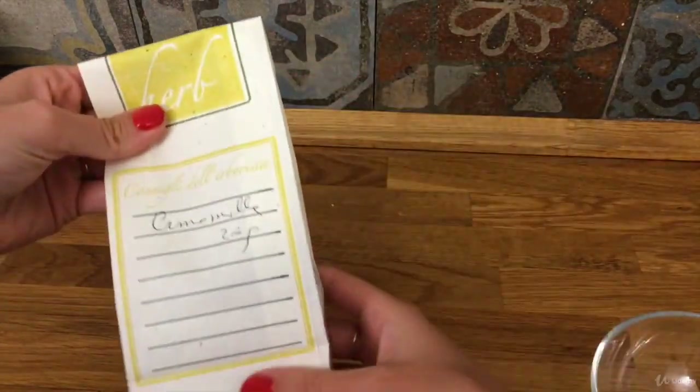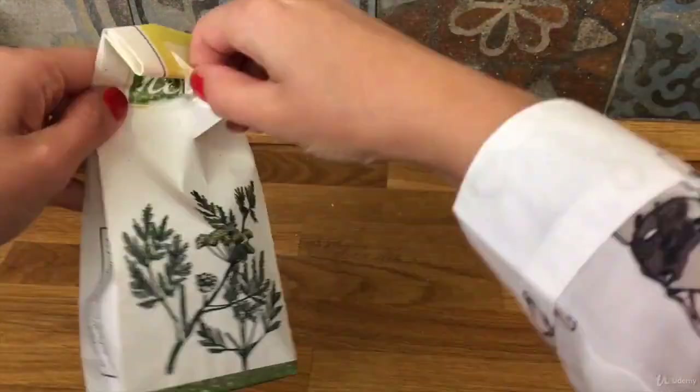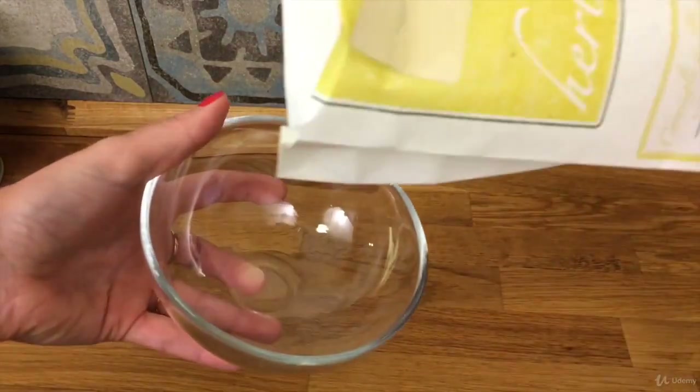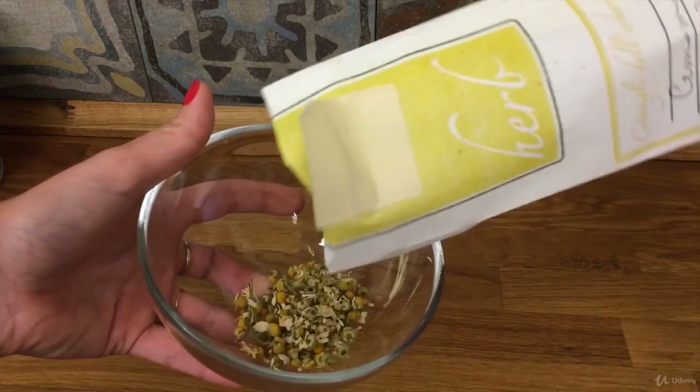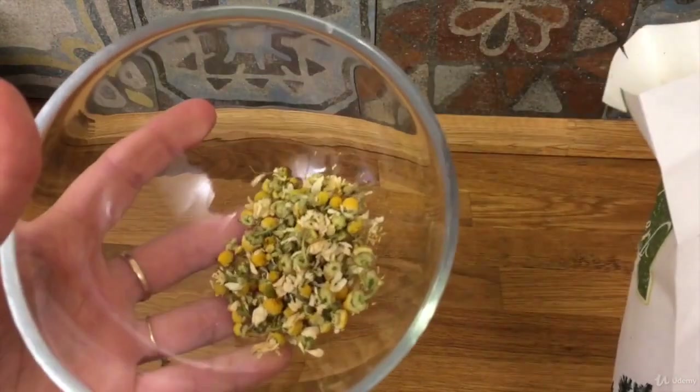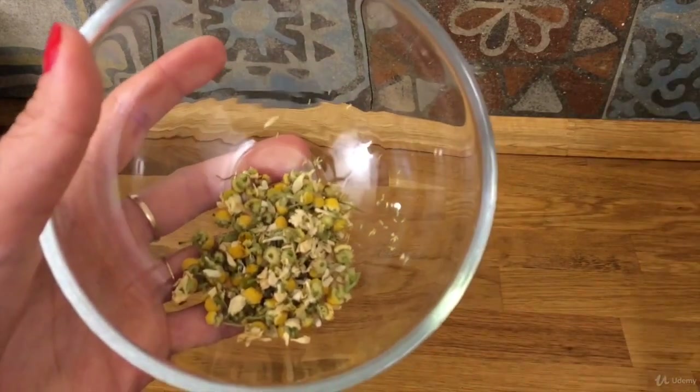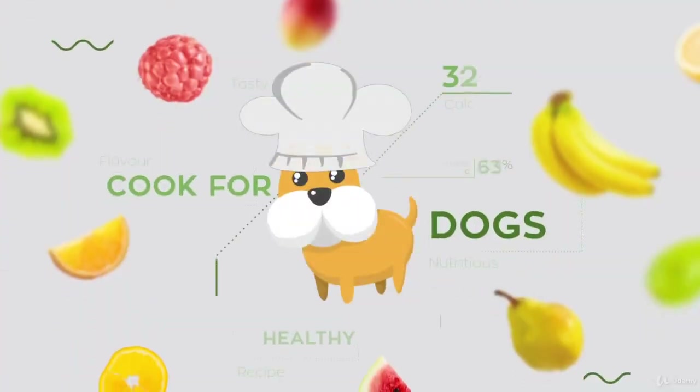Our famous chamomile — well known for its calming and soothing effects. It helps reducing anxiety and sleeping well at night. You can add one teaspoon to your biscuit dough and give one biscuit to your dog before going to sleep.